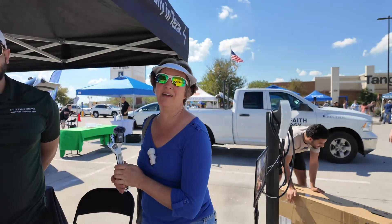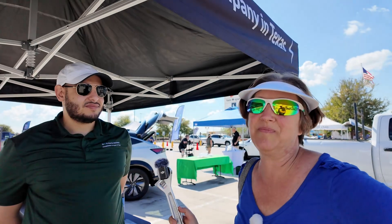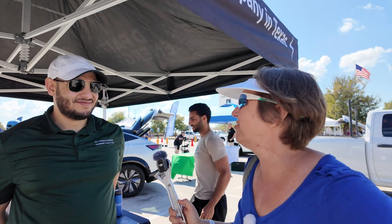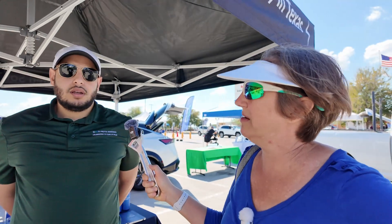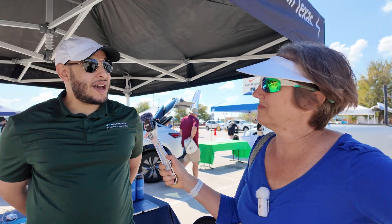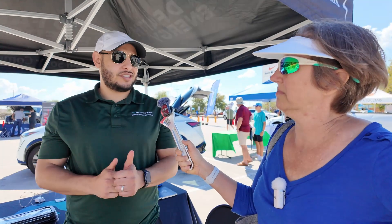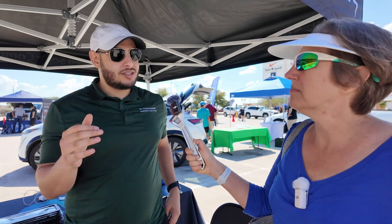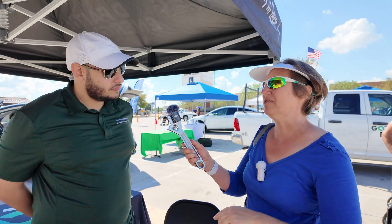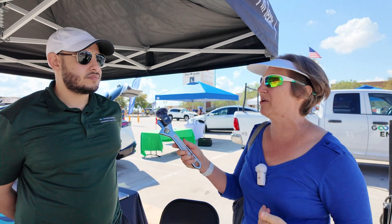We are here with the expert on solar and battery backups. This is the Good Faith Energy booth here at Drive Electric Week. So what's your name? Sammy. Tell us what we need to know about battery backups. So there are a couple of things to consider when looking at batteries — what do I want to back up in my home, and how long do I want to be able to back those up for? It's a little bit deeper than just putting in a battery and saying you're good to go. There are some questions to ask to help get you to your goal.